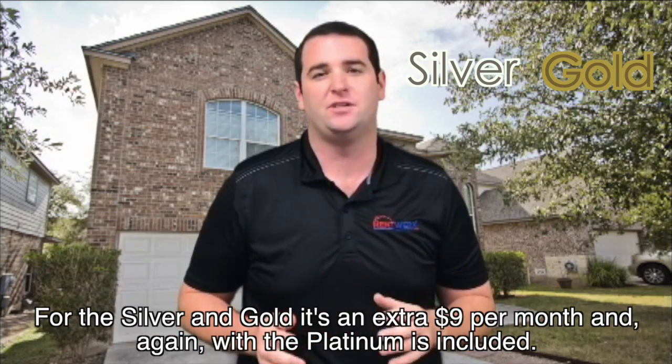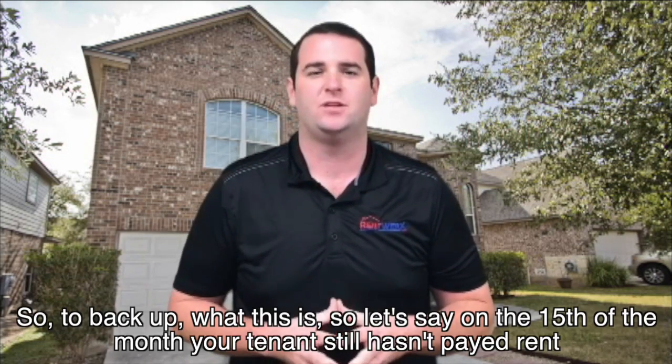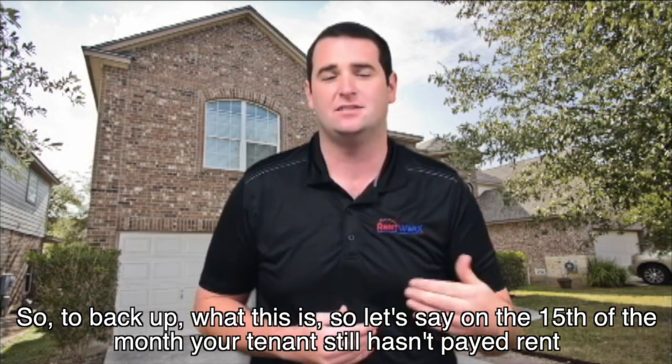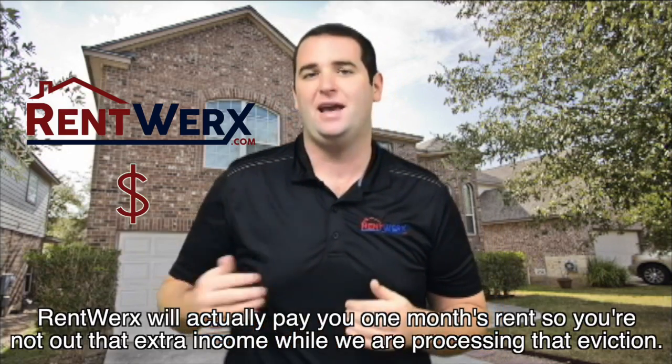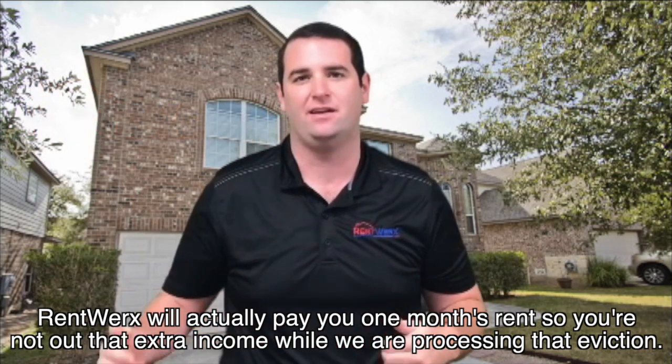For the silver and gold plans it's an extra nine dollars per month, and again with the platinum it's included. So to back up what this is — let's say on the 15th of the month your tenant still hasn't paid rent. RentWorks will actually pay you one month's rent so you're not out that extra income while we're processing that eviction.